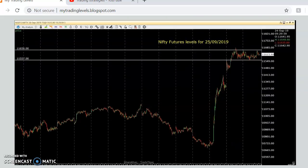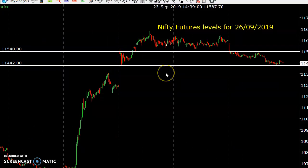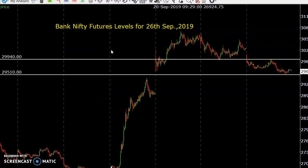Now for Bank Nifty futures for tomorrow, 26th September — the levels are: if price goes above 29,940 you can book 100 points profit on the upside. If the price goes below 29,510 that is the breakout level where you can book 100 points profit. Note down these levels or visit the blog for details.